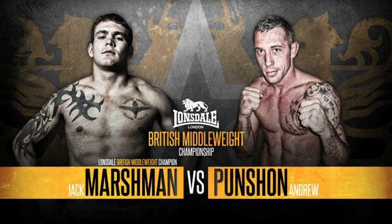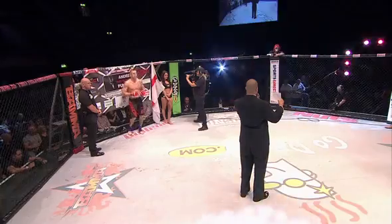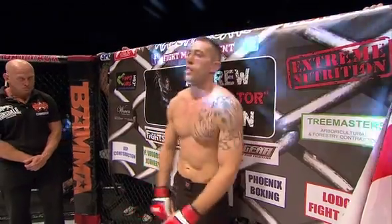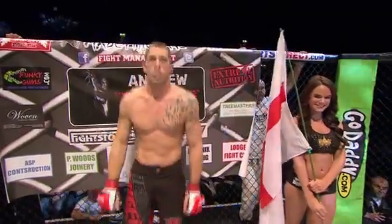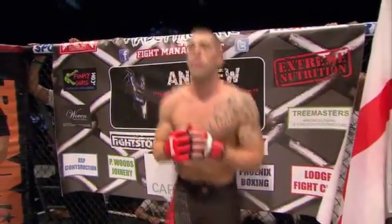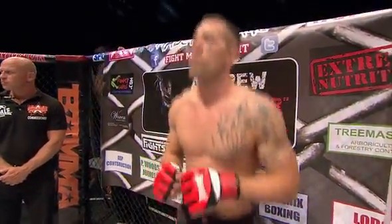The following bout is presented by Lonsdale, scheduled for three five-minute rounds for the Bama Lonsdale British Middleweight Championship. Introducing first, fighting out of the red corner, standing six feet one inch tall, weighing in at 184 and a half pounds — a Muay Thai specialist with a record of 11 victories opposite five defeats, with nine wins coming via submission, fighting out of Sutherland, England: Andrew 'The Predator' Punchein!